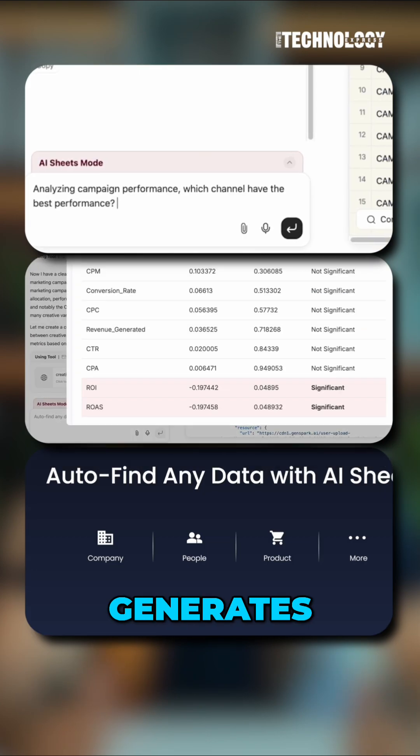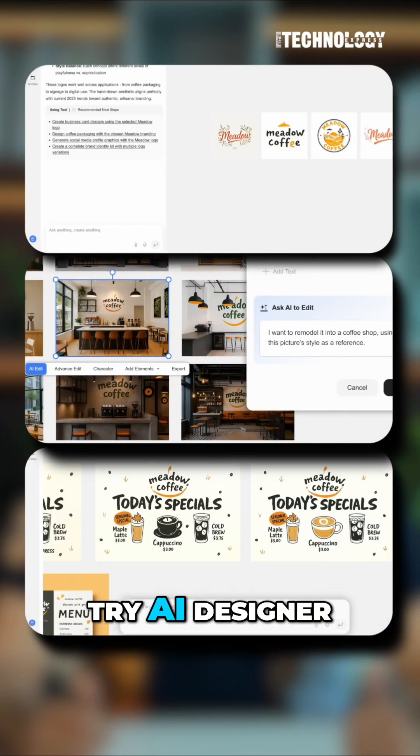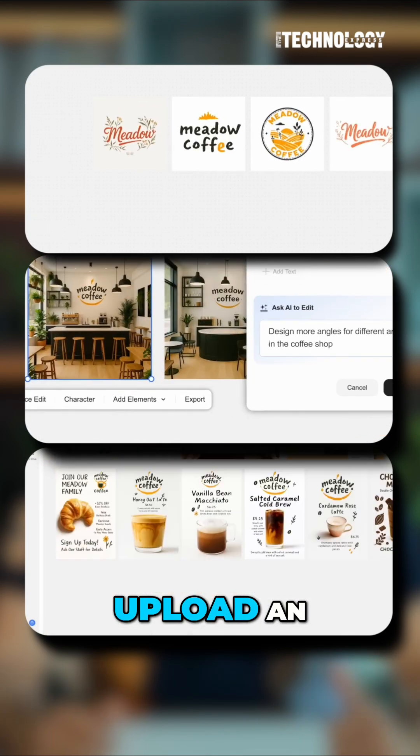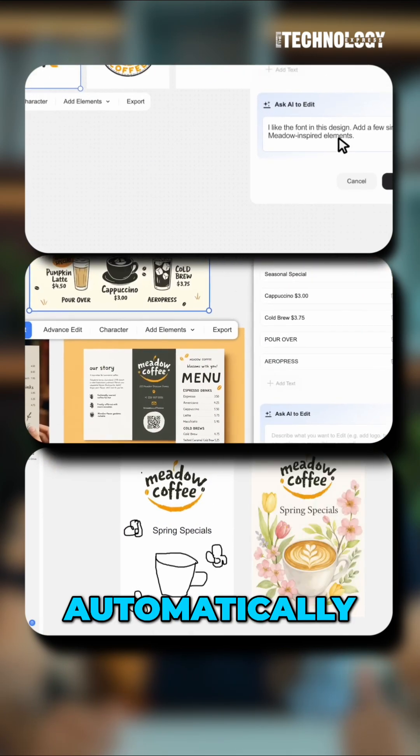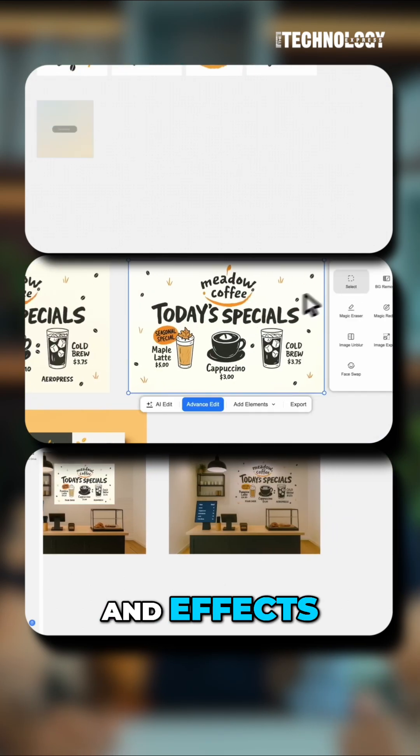Need numbers? Switch to AI Sheets and it generates tables or financial models instantly. Now for creators, try AI Designer or ClipGenius. Upload an image and it will edit or redesign it automatically, or drop a video and it cuts highlights, captions, and effects for you.